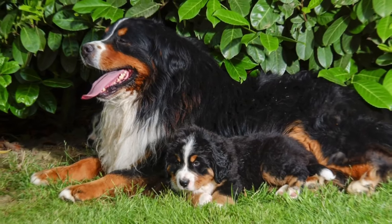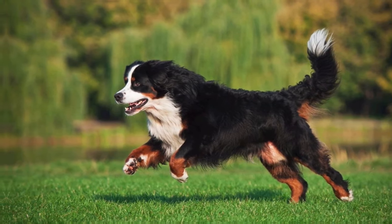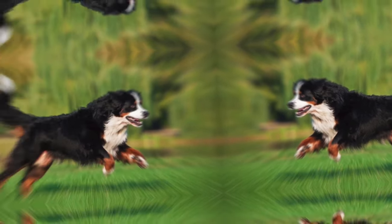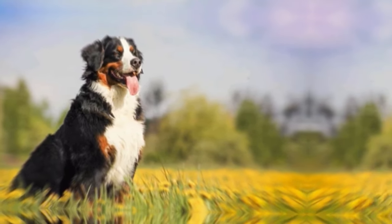Bernese Mountain Dogs are intelligent and eager to please their owners. They respond well to positive reinforcement training methods that involve rewards and praise. Consistency, patience, and early socialization are key to raising a well-behaved and obedient Bernese Mountain Dog.